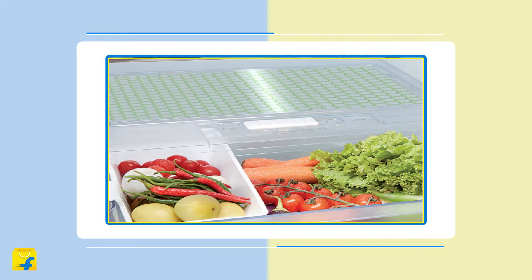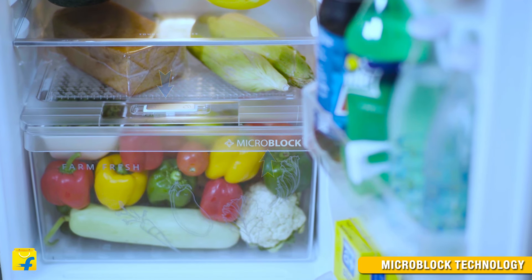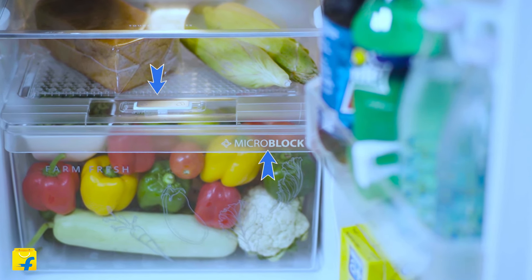The honeycomb design helps in retaining moisture of your vegetables and fruits, and the micro-block technology prevents up to 99% bacterial growth, keeping fruits and vegetables fresh for longer.